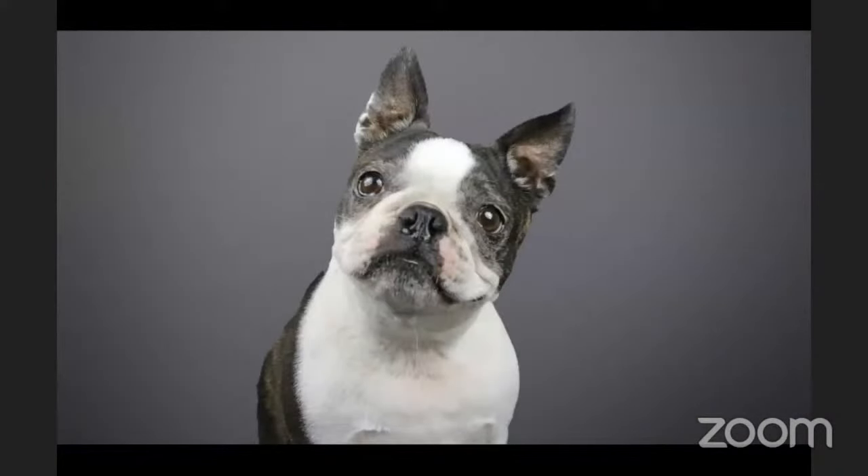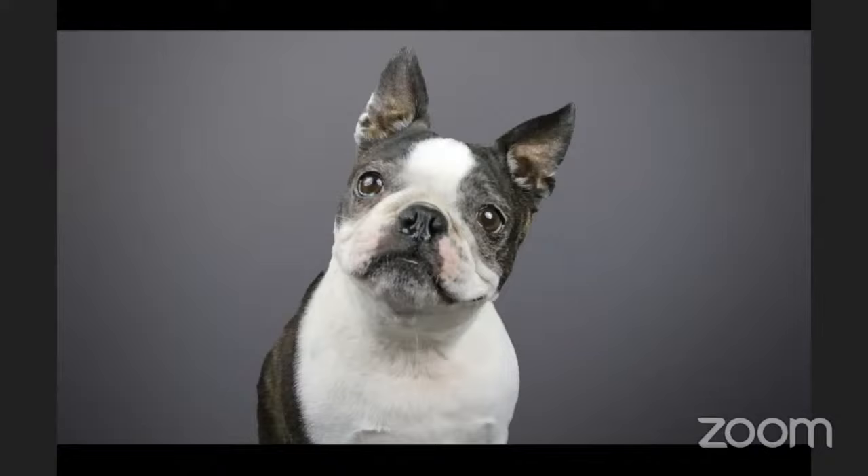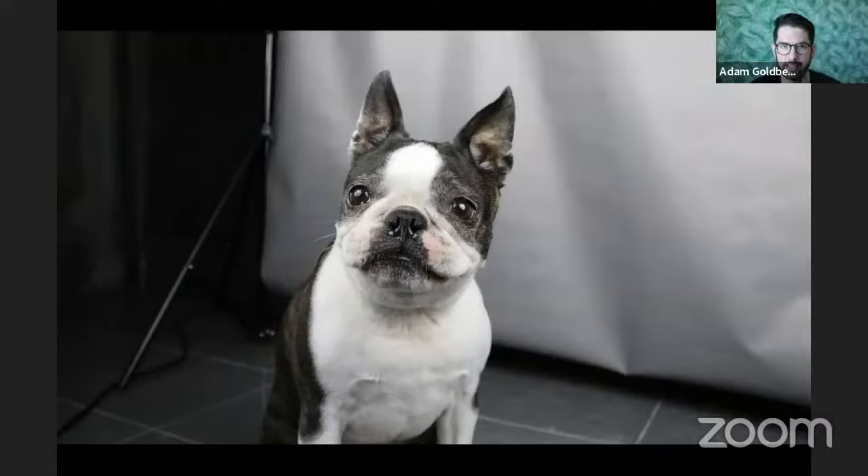Scott asks whether Adam was hand-holding everything or considered using a tripod with a shutter release to interact with animals more easily. Adam explains he's tried tripods but they don't work because animals move so much — he's constantly bobbing and weaving, shifting left and right. Using a shutter release via phone WiFi is possible but the tripod still gets in the way when he needs to get closer to the pet.